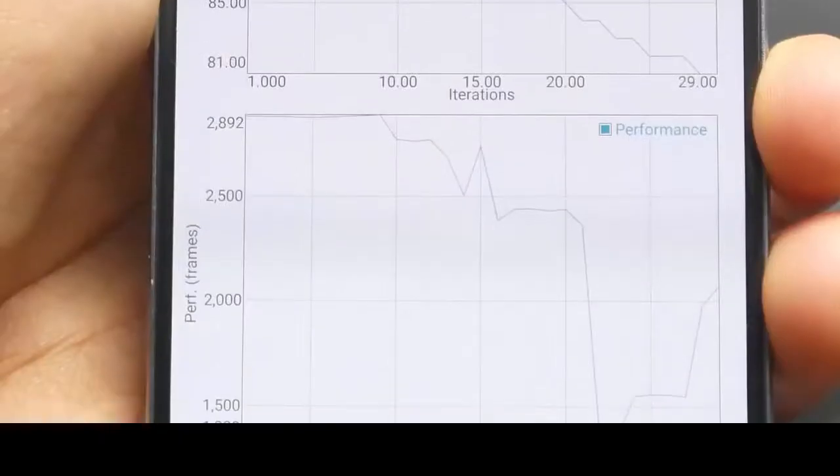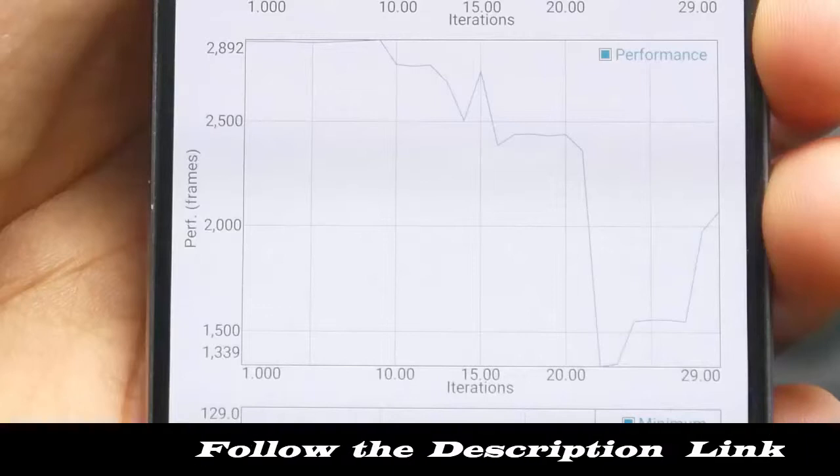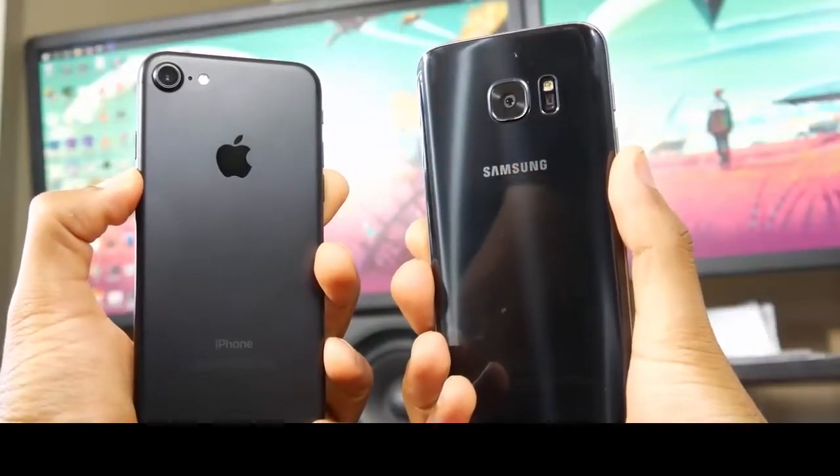That being said, if you look at the performance chart, you'll see that the Samsung deviates a lot more as the benchmark progresses, perhaps because the efficiency is not as good and the temperatures rise a little bit quicker than what we find on the iPhone.